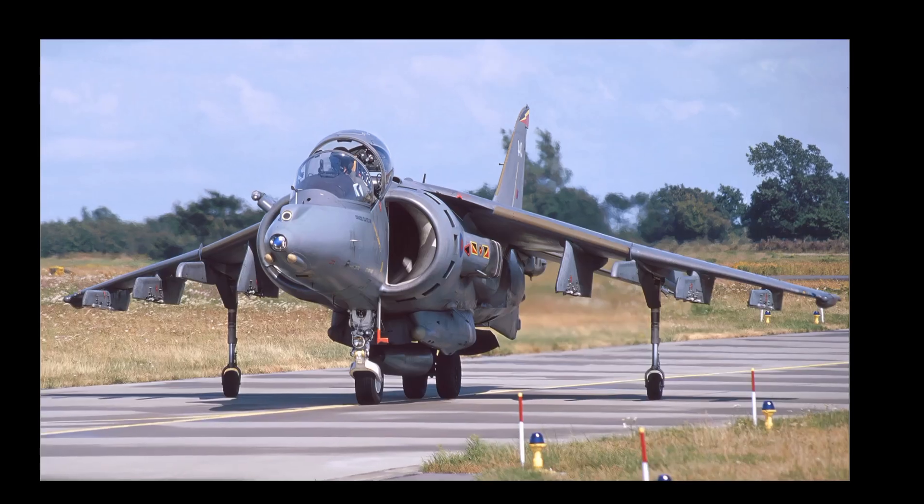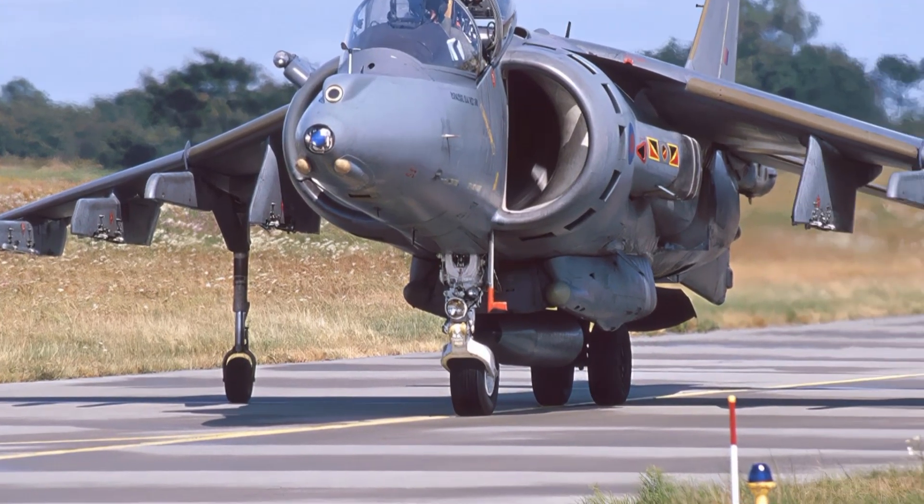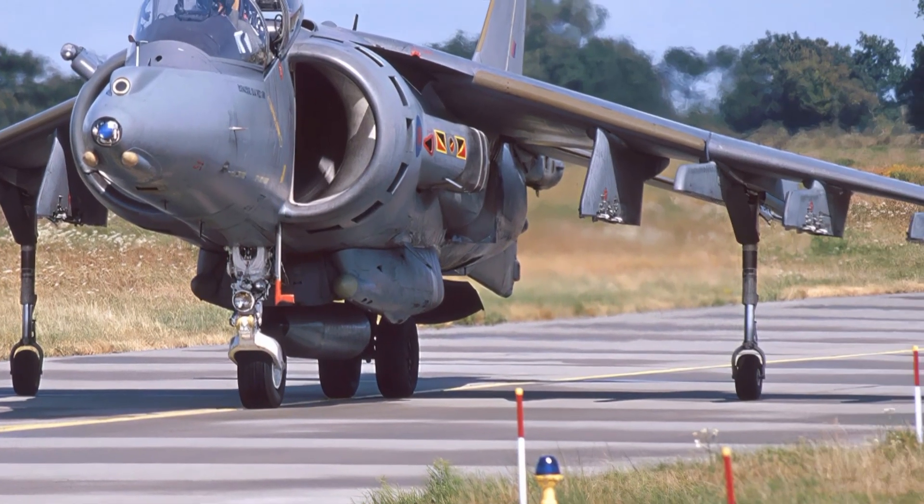With a combat radius of roughly 300 miles depending on fuel and payload, it remains a dependable platform for close air support and ground attack missions.